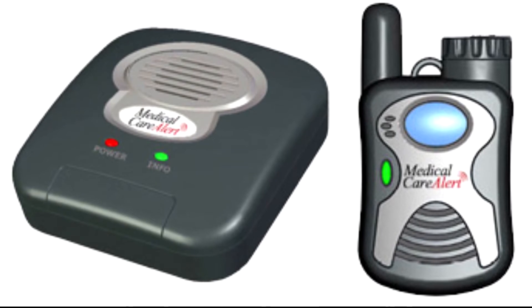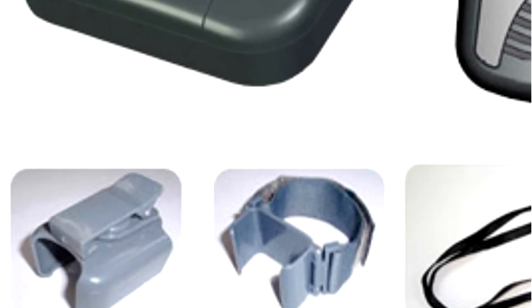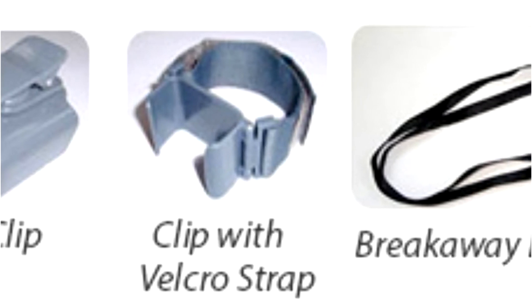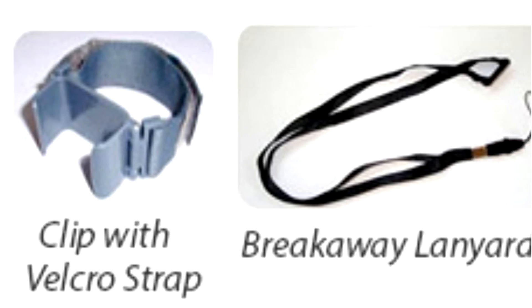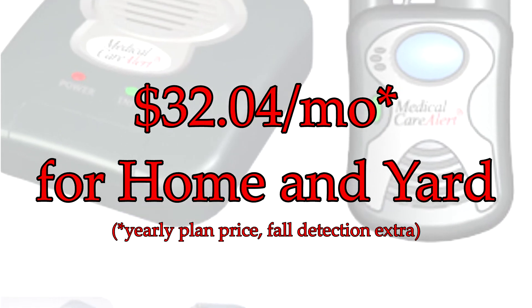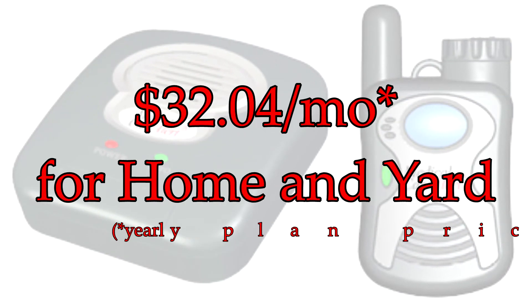However, unlike a cordless phone, you can wear the pendant from the Home and Yard system even in the shower. It has a 600-foot range, about the same as a cordless phone, making sure that you're safe no matter where you are anywhere on your property. As it says on the Medical Care Alert website, the Home and Yard system is perfect for folks who like to garden, get their own mail, or visit with nearby neighbors. The Home and Yard system starts at $32.04 a month, and again there is an available fall detection pendant for an additional price.